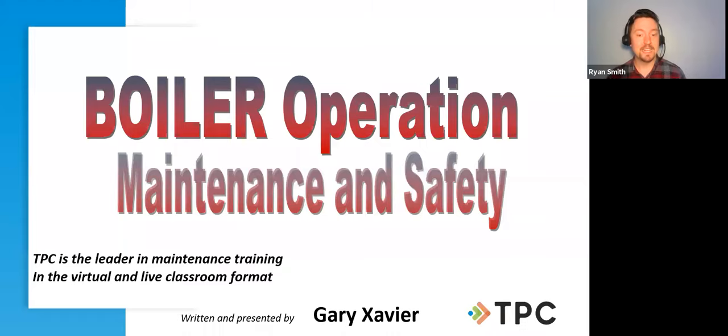You'll be joined by Gary in his studio with a bunch of great equipment he's going to be talking to you about on video. If you can't see Gary or the slide presentation that says Boiler Operation Maintenance and Safety, make sure you arrange your screens accordingly. A couple of housekeeping items to address first.